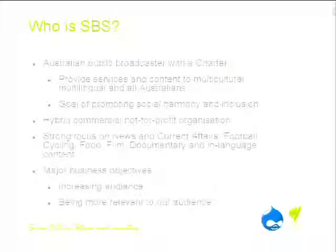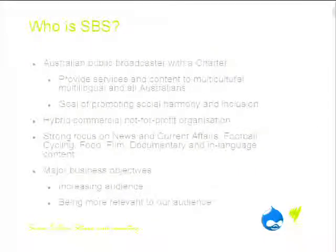SBS Online, where I work, has two main supporting objectives: to increase our audience and to be more relevant to our audience. We have over 90 websites, so the content management challenge is not insignificant. We have mobile sites, mobile apps, connected TV applications, 68 different languages, and we currently deliver that content on 15 different platforms. We do about 1.5 million unique browsers a month, serve over 2 million videos and about 20 million page impressions — numbers that can double during events like the World Cup or the Tour de France.